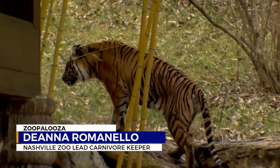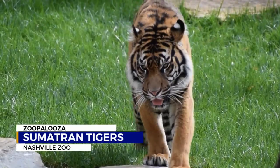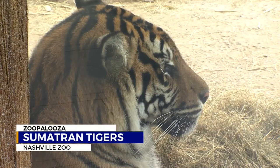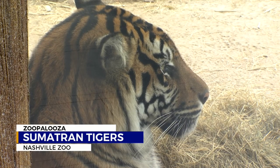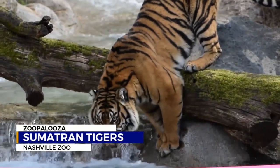As big as these cats are, Sumatran tigers are actually the smallest tiger species out there. Females only weigh up to about 200 pounds. Males can get up to 300 pounds. That's big enough, but if you look at the Amur Bengal tigers, they can get up to like 800 pounds.